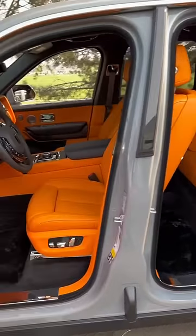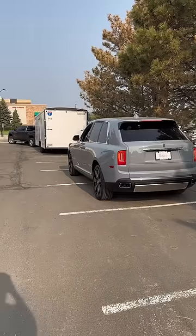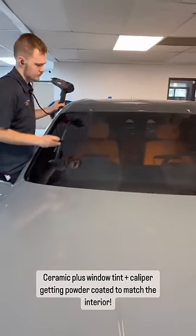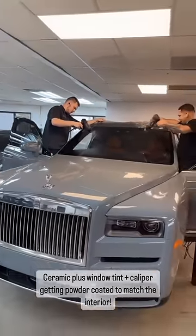This customer was on a little bit of a time crunch so we only got to perform some of the services that he wanted to get done. We added full ceramic plus window tint on the full vehicle including the front windshield. He also wanted to get the brake calipers powder coated in order to match this beautiful orange interior.